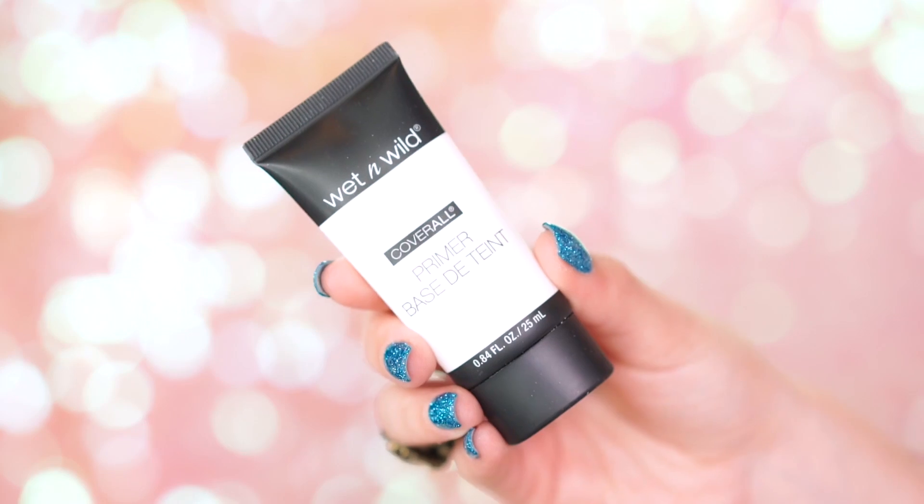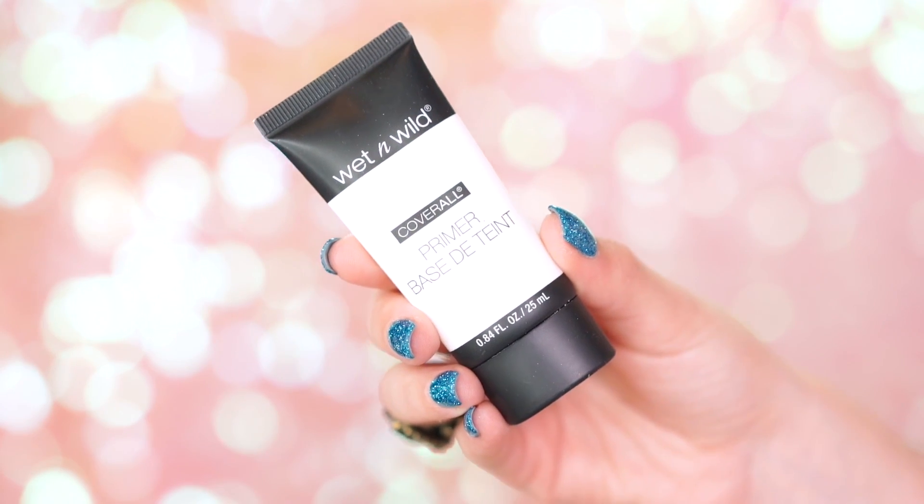Now we're going to get into our complexion. I'm going to use the Cover All Primer first and spread this out all over my face, really blending it into my skin. This is going to be a really nice smoothing base for our foundation. Primer is a super important step because it's the base of your whole entire look, and it also protects your skin from foundation getting into your pores and clogging them.